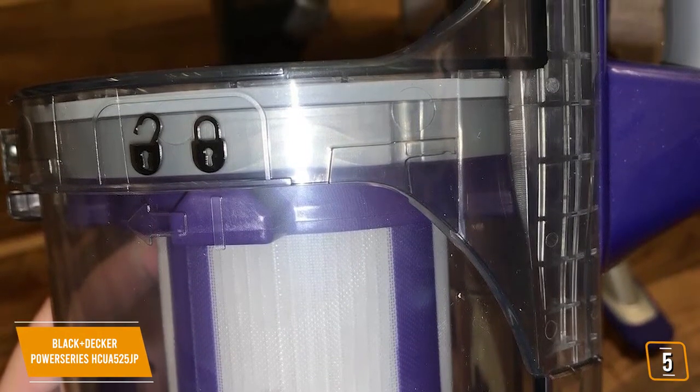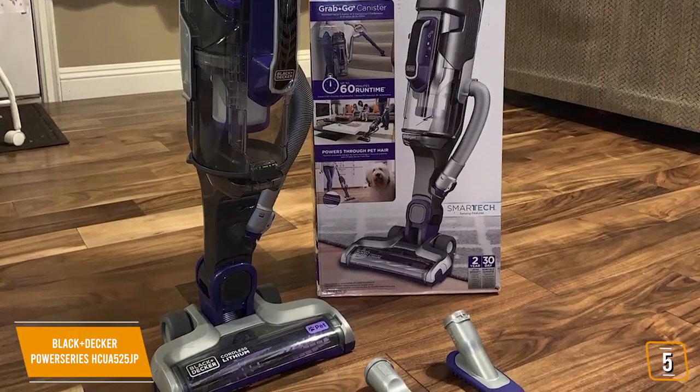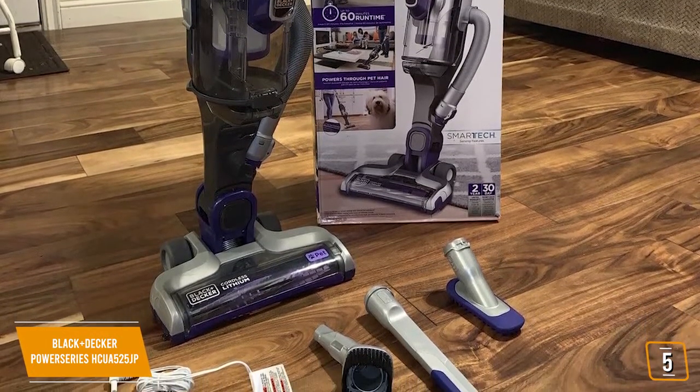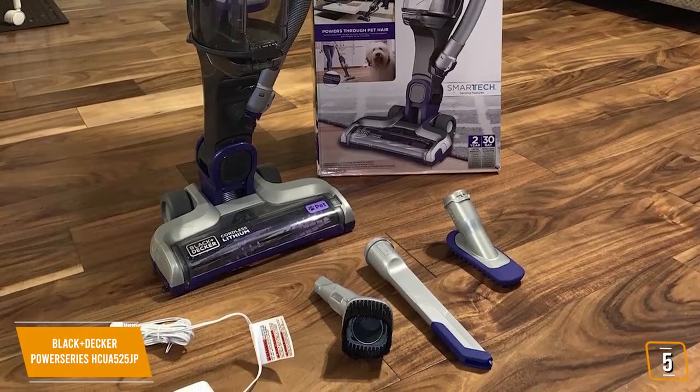BatterySense alerts you when the Power Series Pro requires recharging. The included 3-in-1 accessory tool contains everything you need, including a 6-inch nozzle, crevice tool, and upholstery brush that includes individual pet accessories to tackle hard-to-reach pet hair.